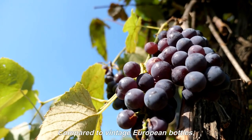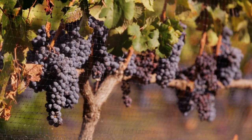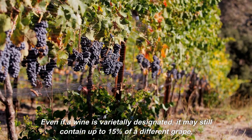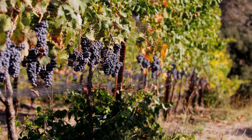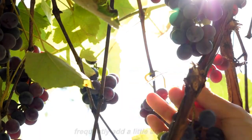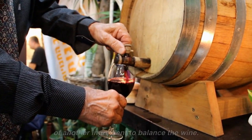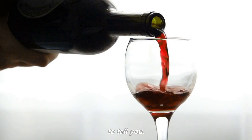Compared to vintage European bottles, New World wines are more likely to have varietally designated labels. Even if a wine is varietally designated, it may still contain up to 15% of a different grape, depending on the requirements, and winemakers frequently add a small amount of another ingredient to balance the wine. However, if they choose not to, they are not required to tell you.